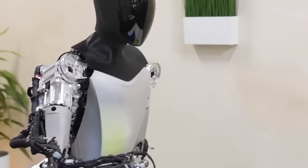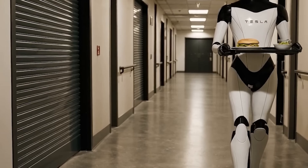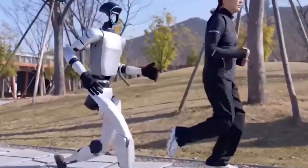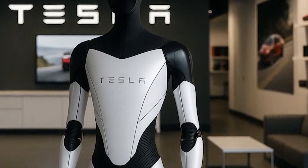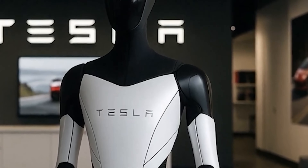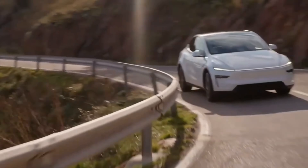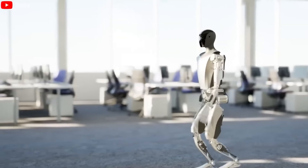Looking ahead, Tesla may be working on something even more ambitious: making intelligent robots accessible through Medicare. In the near future, the idea that every elderly person in the U.S. could be cared for by a robot, free of charge through federal health programs, may become a reality. Elon Musk is quietly laying the foundation for this, combining advanced technology with a broader healthcare strategy, with a goal to bring the Tesla bot's price below $20,000 — an amount that could be justified within public health budgets.